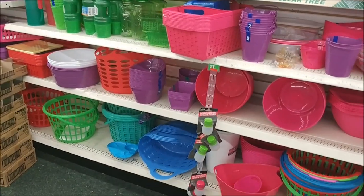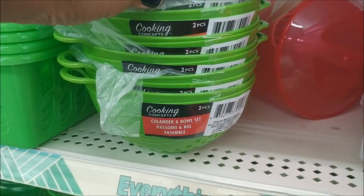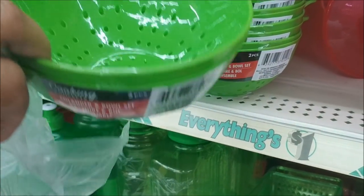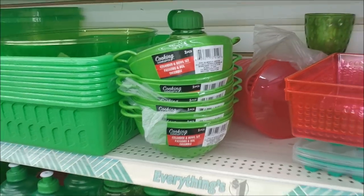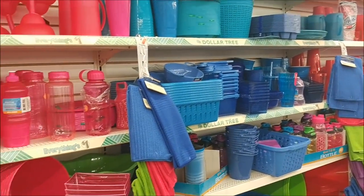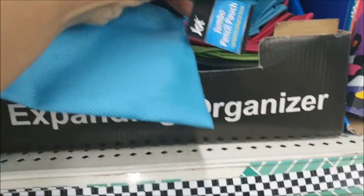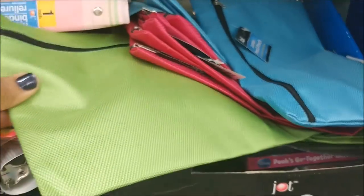What is this — a colander and bowl set? Oh, that's cool! You get the bowl and the little colander. That is really cool, I've never seen that before. I only see it in green; I didn't see it in any other colors. But look at these — these are nicely made. It says jumbo pencil pouch, in blue, pink, and green.